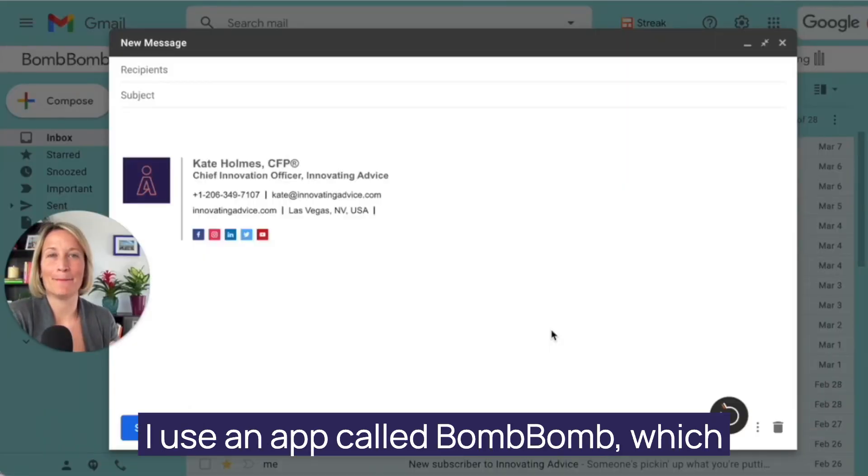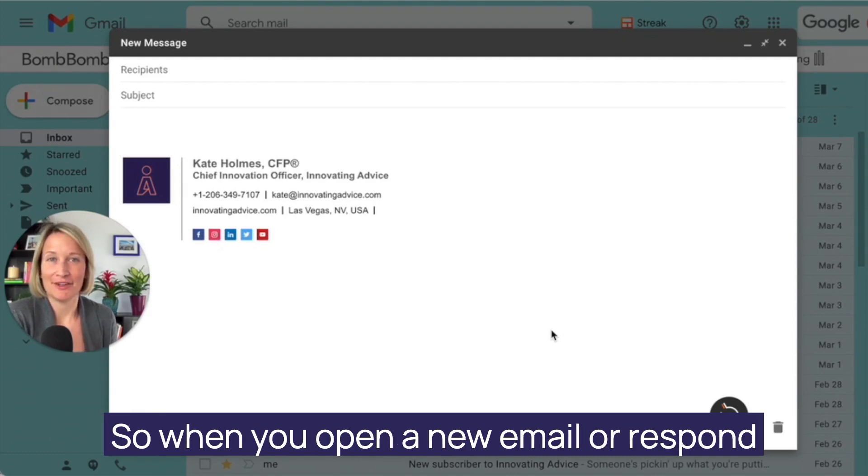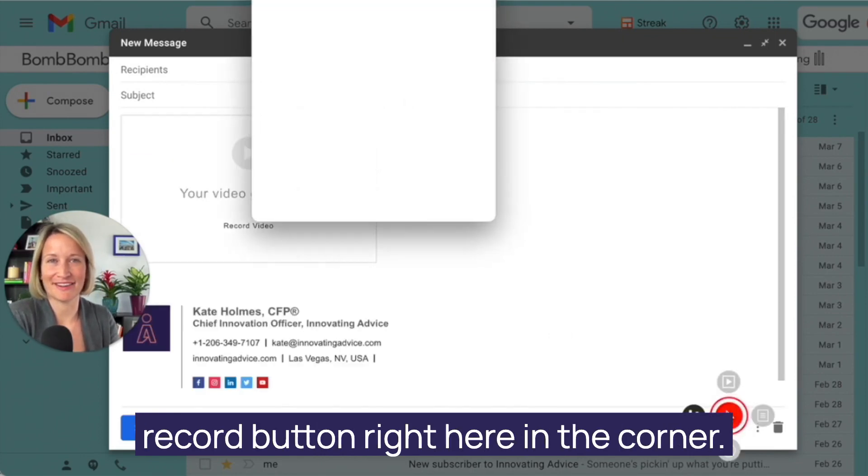I use an app called BombBomb, which integrates fantastically into Gmail and Outlook. So when you open a new email or respond to an existing one, you simply hit this record button right here in the corner.